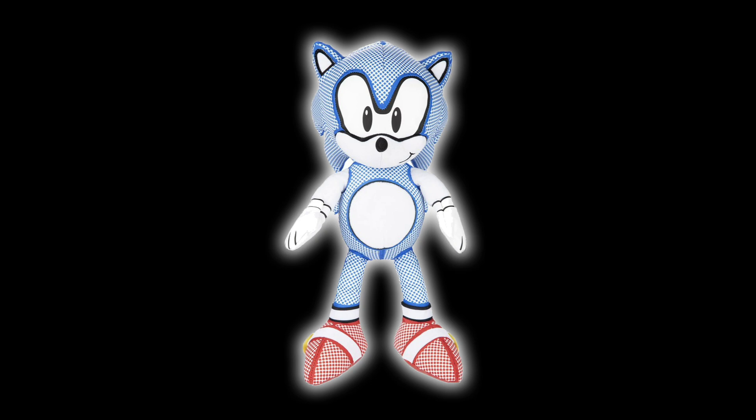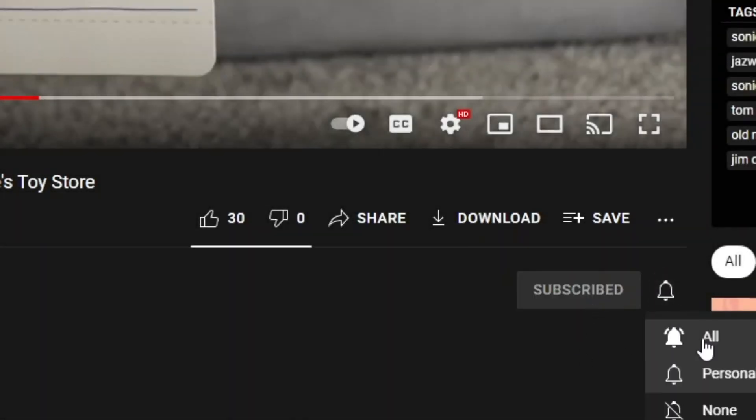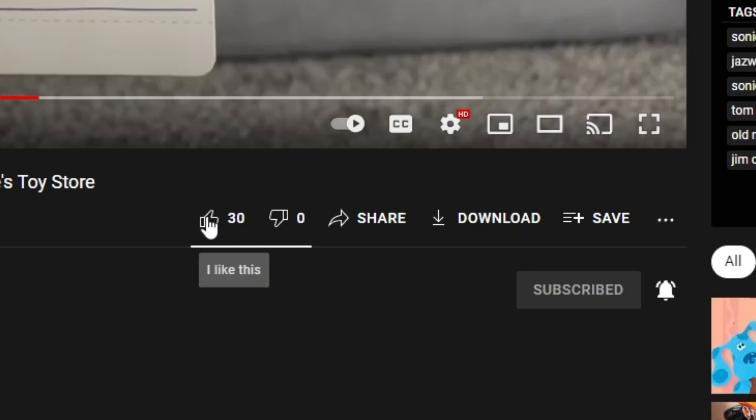So yeah, that's the video. Make sure to hit subscribe and like and hit that bell to turn on post notifications so you never miss an upload like these. Anyways, thank you guys so much for watching and I'll see you guys next time in the shop. See you guys!